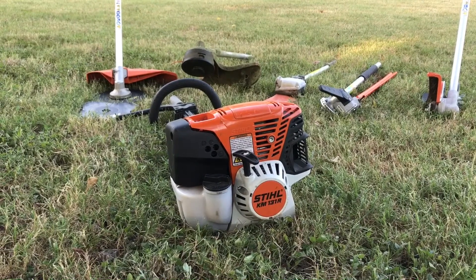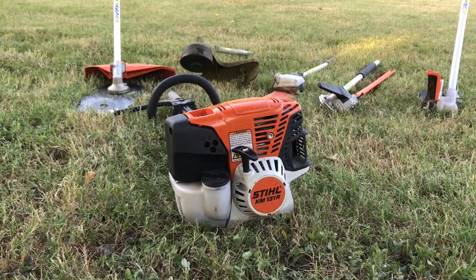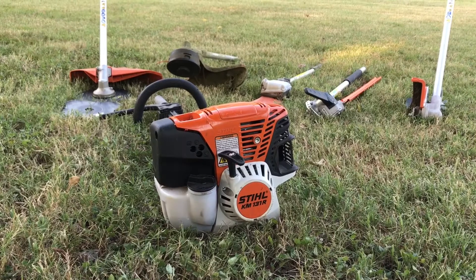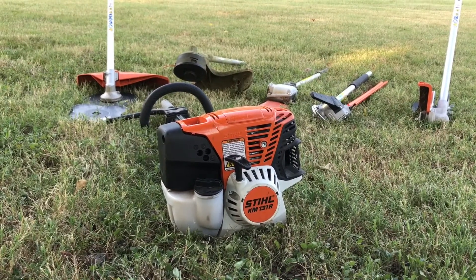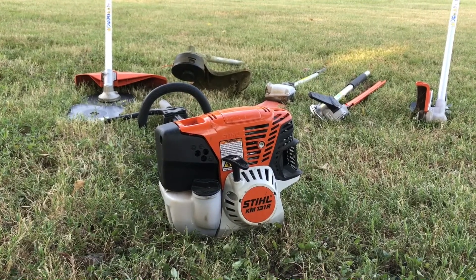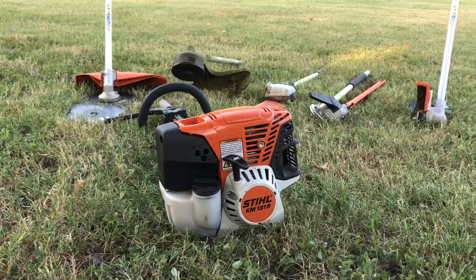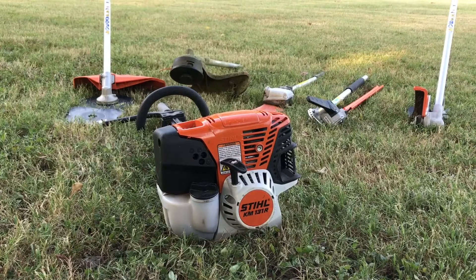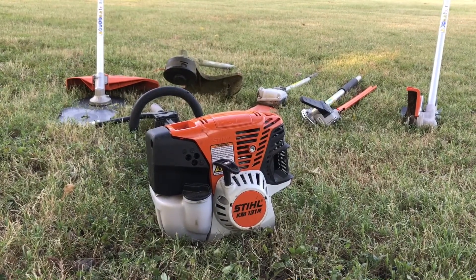If you're a homeowner, go ahead and invest. It's nice to have just one motorhead to worry about and not have to upkeep several motors to take care of your house. If you're in the business of making money, this thing's gonna pay for itself in no time. Two thumbs up on this motorhead, two thumbs up for STIHL — these things are just awesome, powerful, and reliable, and it runs every attachment they offer.